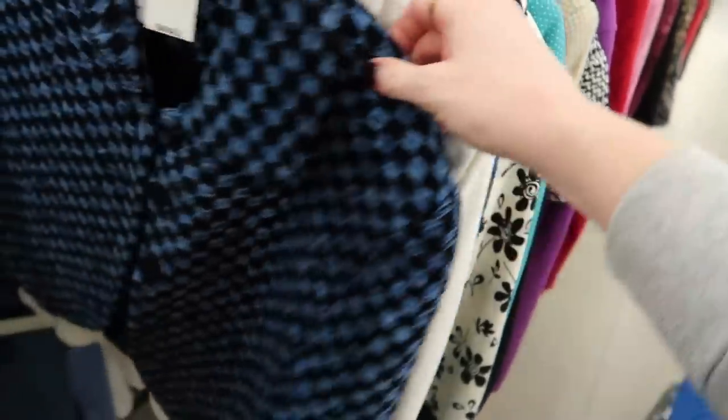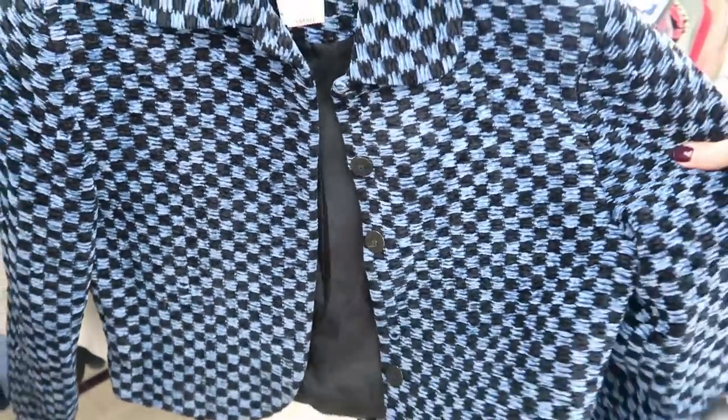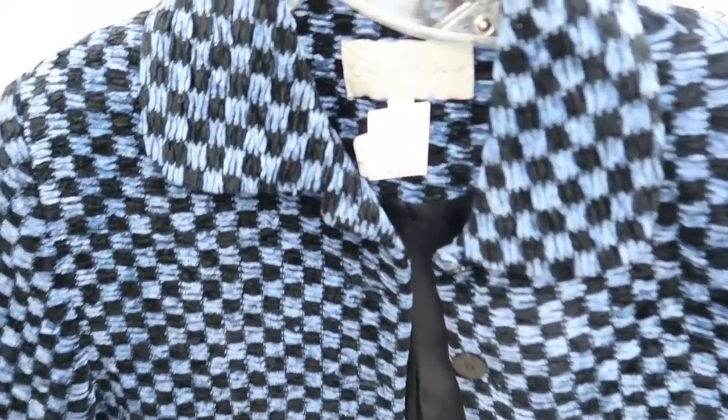What is this checkered thing? Oh wait, that's fun — yeah, I'm going to try that on. This colorway is really cute, very Easter-like.